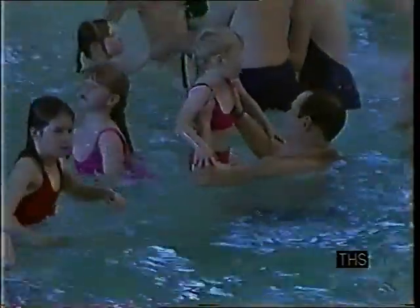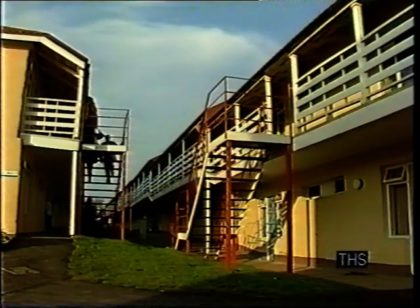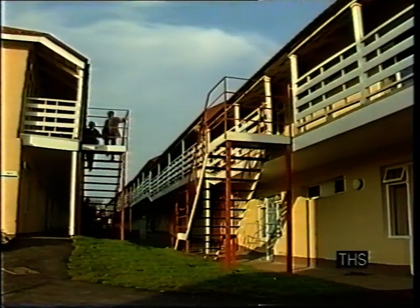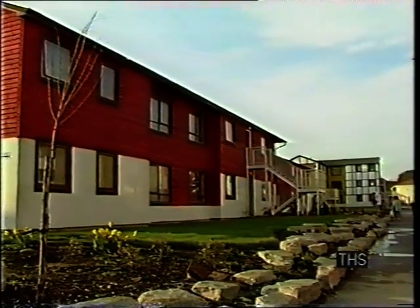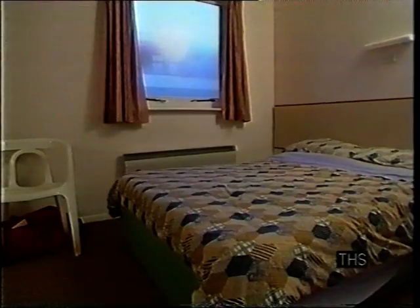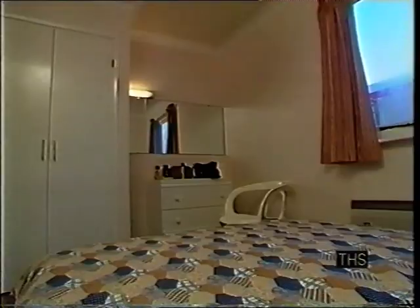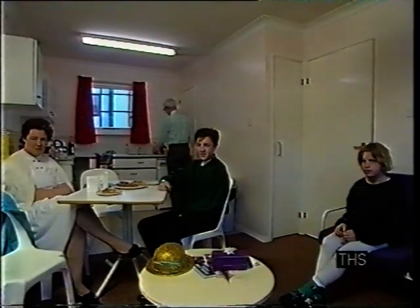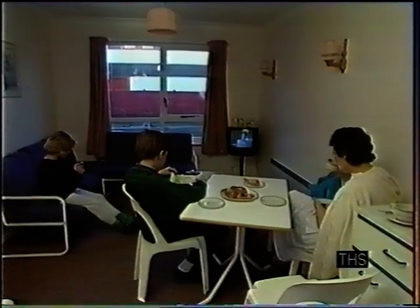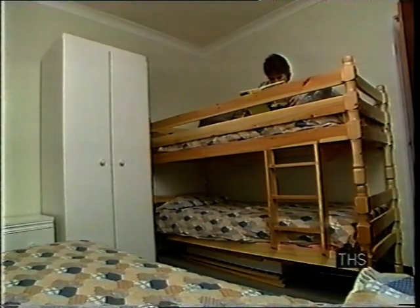Whatever the age and whatever the weather, what has changed is the accommodation. The old-style blocks are gradually being replaced with a much higher standard of more individually designed buildings. This is the top accommodation — suites come with one, two or three compact bedrooms, and a shower and loo. If you opt for self-catering, you get a combined lounge and fully equipped kitchen.